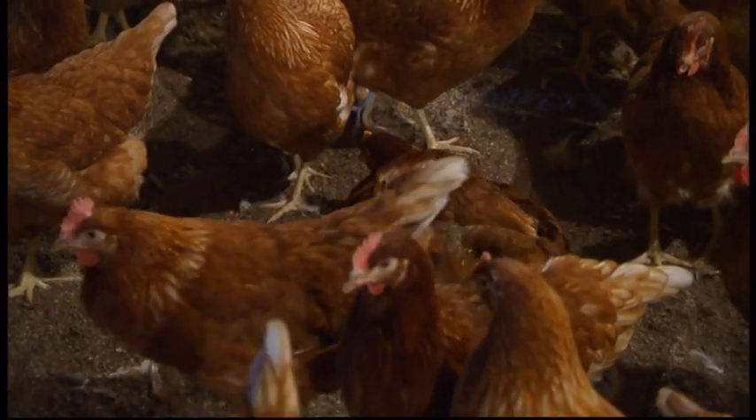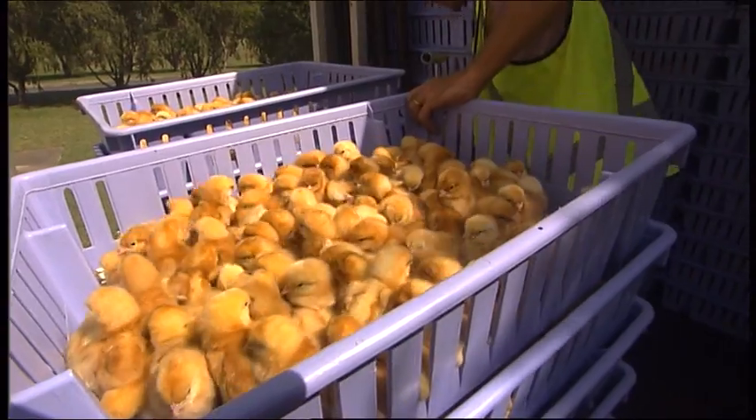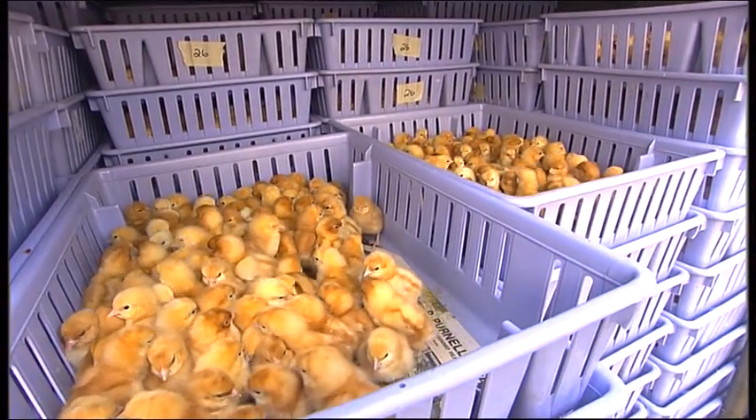Basically, the hens run around in a barn environment and the roosters intermingle with the hens and go about their business. We cross them up in a particular combination, which enables us to colour-sex our birds. So all our hens come out brown and all the boys — the cockerels — they come out white.